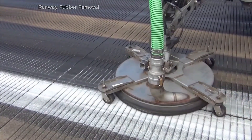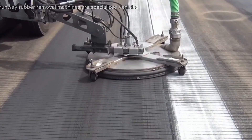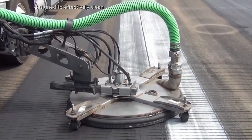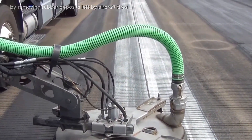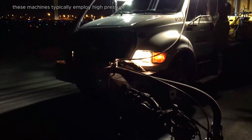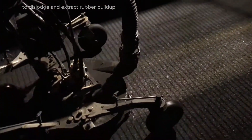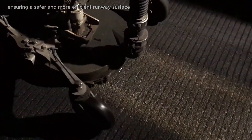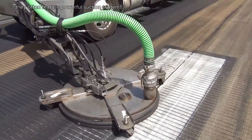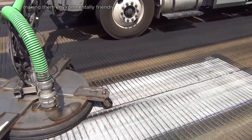Runway Rubber Removal machines are specialized vehicles designed to effectively clean and maintain airport runways by removing rubber deposits left by aircraft tires. These machines typically employ high-pressure water jets or mechanical brushes to dislodge and extract rubber buildup, ensuring a safer and more efficient runway surface. They often feature powerful suction systems that collect debris while minimizing water usage, making them environmentally friendly.